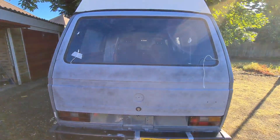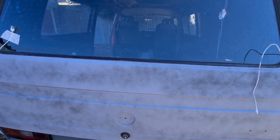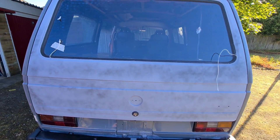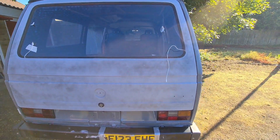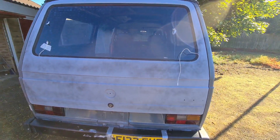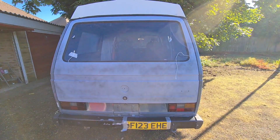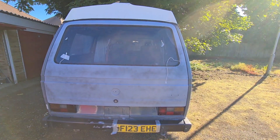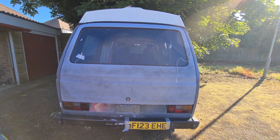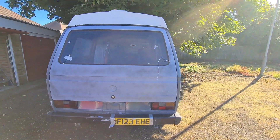That's three coats of primer on the back. I've also given it a quick coat of black aerosol spray as a guide coat. Possibly tomorrow, if I get time, I'll flat that back so it's smooth and then paint it grey. The reason I'm painting the tailgate grey is we're thinking about changing the colour and going darker with the grey, so this will let us look at the back end and decide whether to persevere with the rest or change to a darker grey.